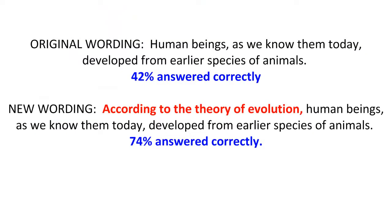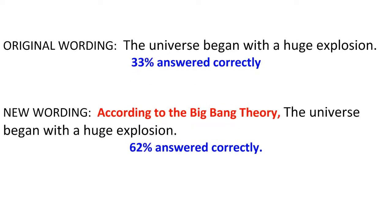To determine how much of the answers were religiously motivated, a rewording of the questions to say 'according to the theory of evolution' brings the U.S. up to 74% from 42% when asked whether it occurred this way or not. Similarly, the Big Bang results go from 33% to 62% in the U.S. when prefaced by 'according to the Big Bang theory.'